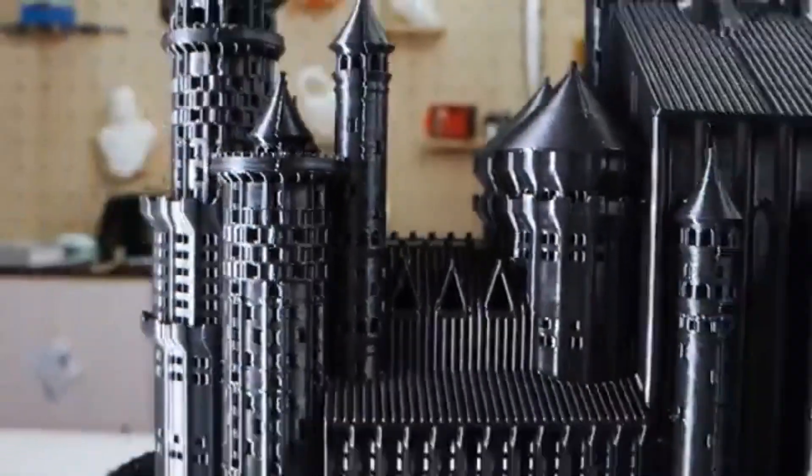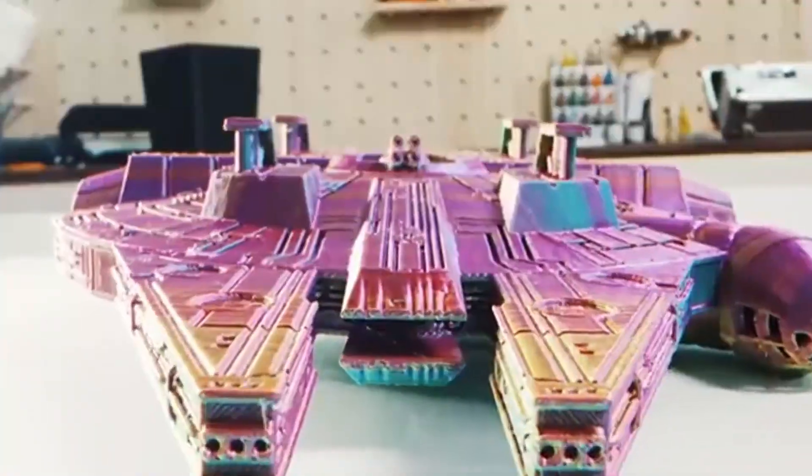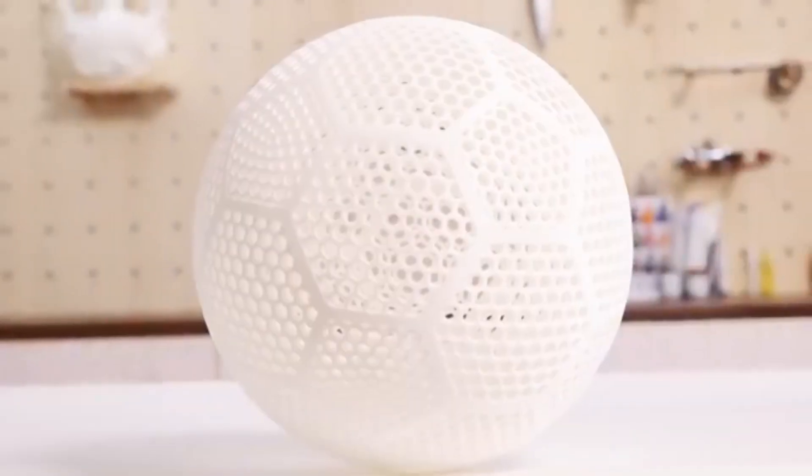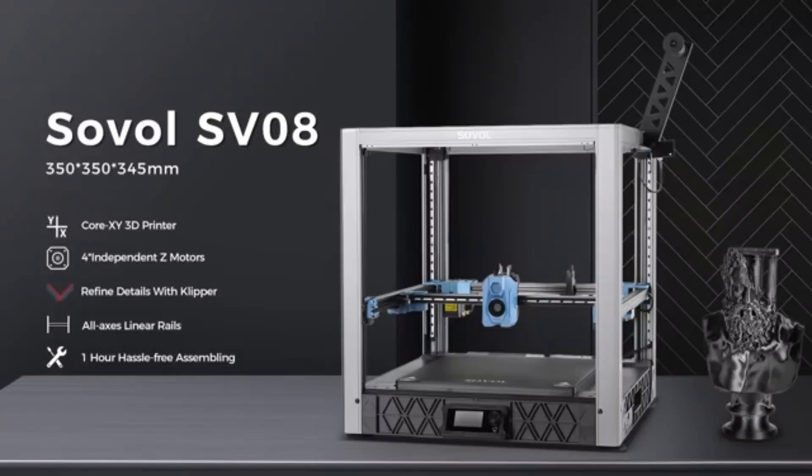When it comes to print quality, the SV08 does not disappoint. It utilizes a direct-drive extruder, which enhances filament control and improves overall print accuracy. The precision of the SV08 is evident in the fine details and smooth finishes of the printed objects. It handles a variety of filaments, including PLA, ABS, and TPU, making it a versatile option for different projects.